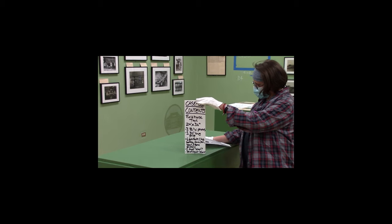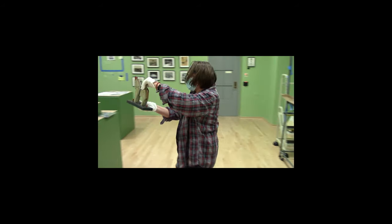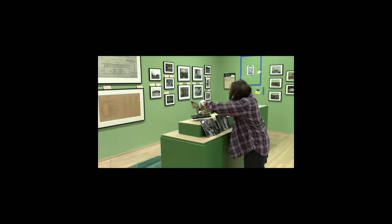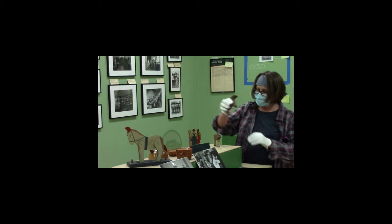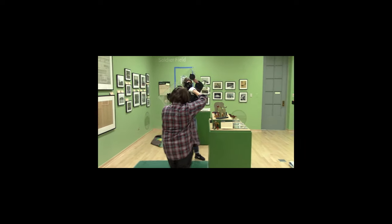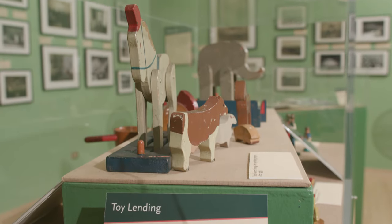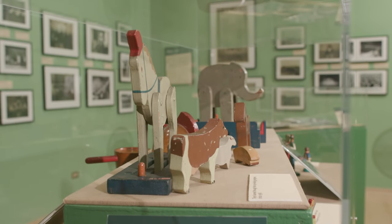We also have an exhibits unit responsible for the mounting and installation. They don't exactly do the curation because they aren't the subject experts, but they have a lot of ideas about what can work well. I worked closely with them too in terms of how to display and present the ideas we wanted to get across.